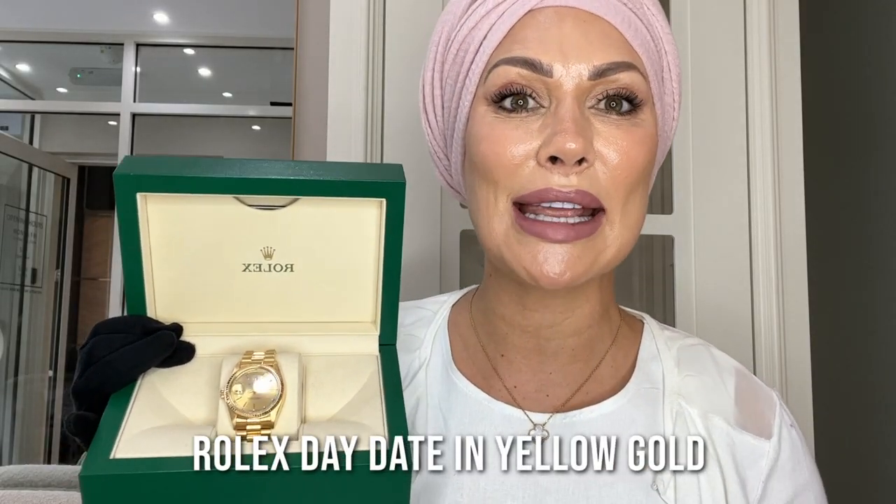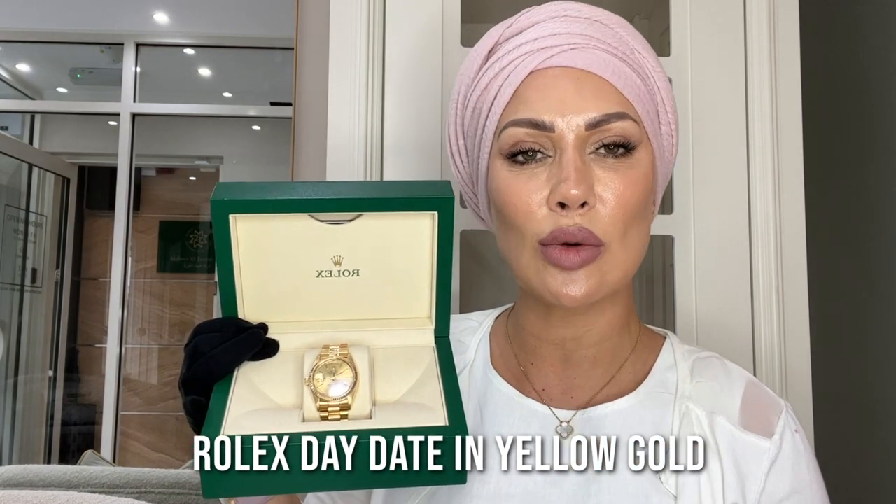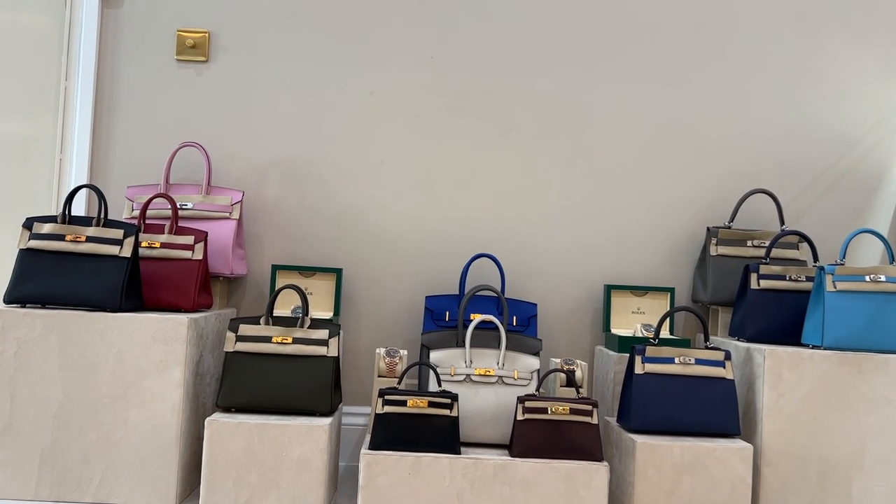Back to the trusty Rolex Day-Date, this time in solid yellow gold. Here at Love Luxury this would set you back £40,000, while the manufacturer's retail is approximately £27,200. It's a 36mm model — great for gentlemen with smaller wrists and equally fantastic on ladies who like a slightly bigger watch. This exact model in rose gold was actually my own watch.